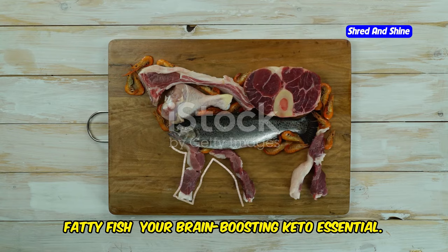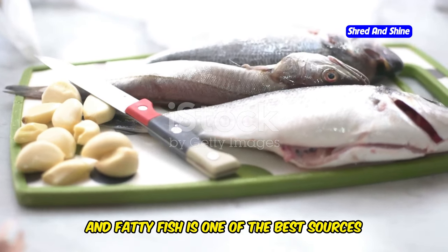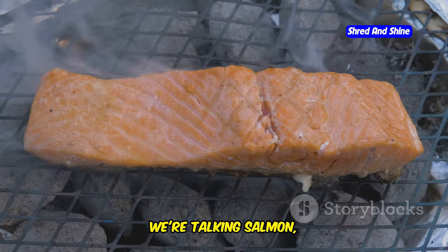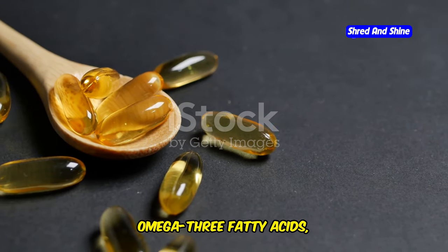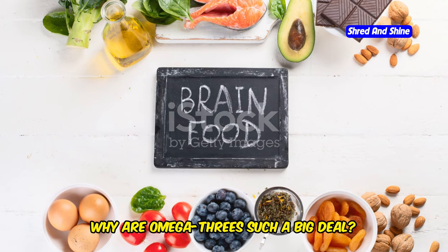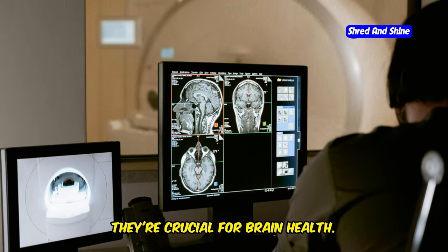Fatty fish — your brain-boosting keto essential. When it comes to the keto diet, fat is your friend, and fatty fish is one of the best sources of healthy fats you can find. We're talking salmon, tuna, mackerel, sardines — fish that are rich in omega-3 fatty acids, specifically EPA and DHA. Now you might be wondering, why are omega-3s such a big deal? For starters, they're crucial for brain health.